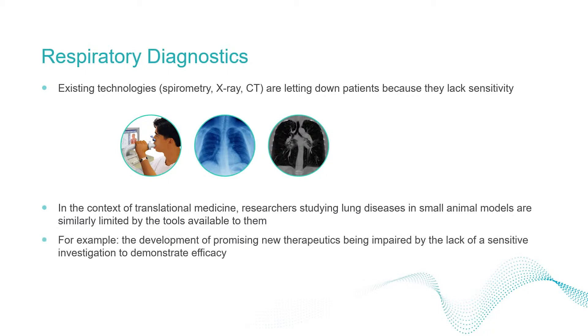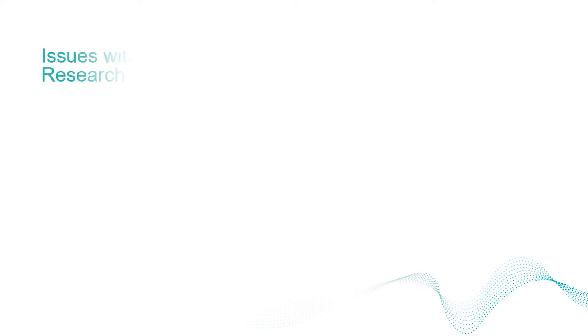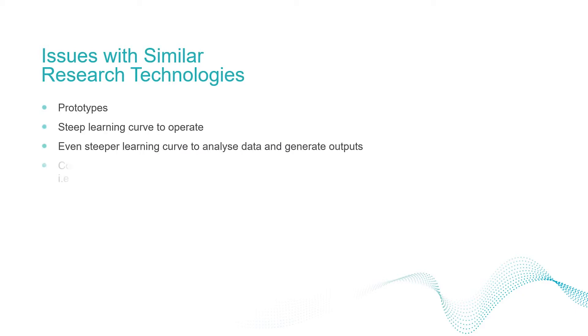For example, the development of new therapeutic agents is being held back by the lack of investigations that are sensitive enough to demonstrate efficacy. Commercially available x-ray devices that are capable of measuring lung function currently don't exist. Until now, such devices have been limited to synchrotrons and research prototypes.